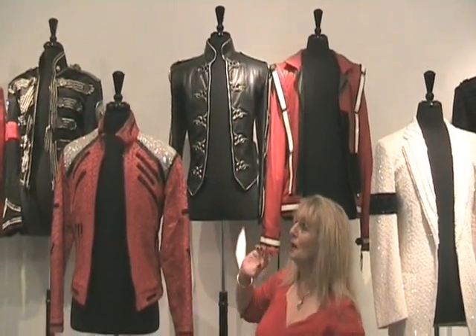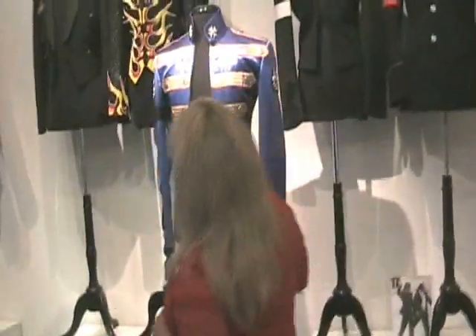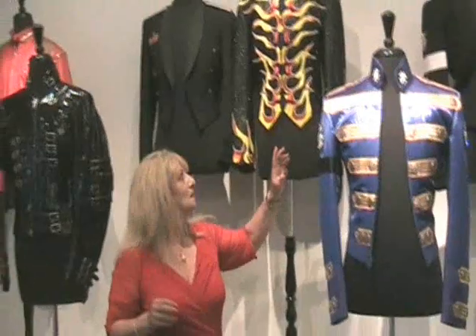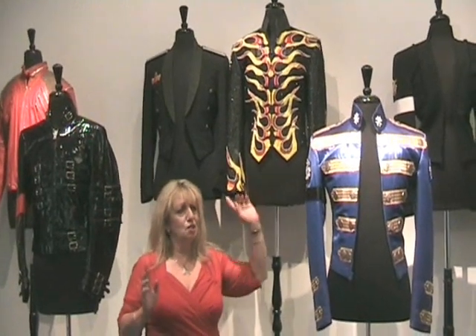I thought Michael looked particularly beautiful in the photos of this jacket too, and this awesome Beat It jacket. The yellow Thriller jacket is a particularly unique one because most of them as you know come in red and black, and black and white. I love the beautiful beaded workmanship on this jacket here. And Michael Bush and Dennis Tompkins' sketch for that jacket — which Michael signed.